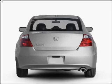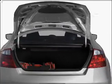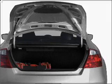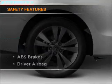Premium wheels give a more luxurious look. You will appreciate the safety feature of anti-lock brakes. Heated seats offer comfort in cold weather. There's nothing like a sunroof on a nice day.